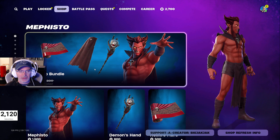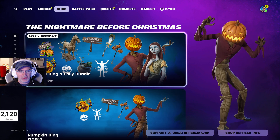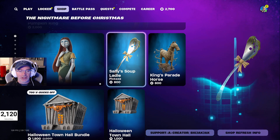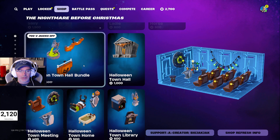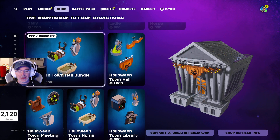The Mephisto bundle is still in the shop as well — 2000 V-Bucks for that. The Nightmare Before Christmas bundle with Pumpkin King and Sally is 3400 V-Bucks, down from 5100 V-Bucks — you can buy those items individually too. Then we've got the Halloween Town Hall bundle for Lego stuff — 1800 V-Bucks — though if you're going to buy all the items, you might as well just get the bundle.